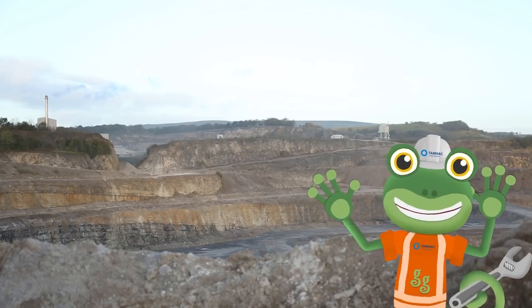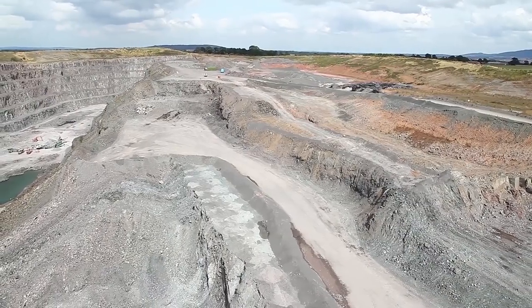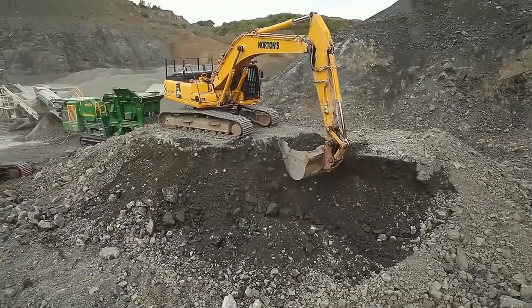Standby! Three, two, one... Now the excavators can move in to dig up all of the loose rock.